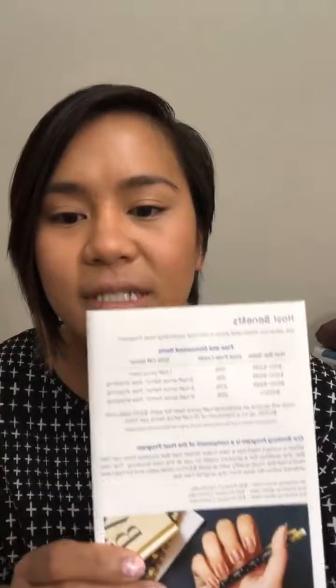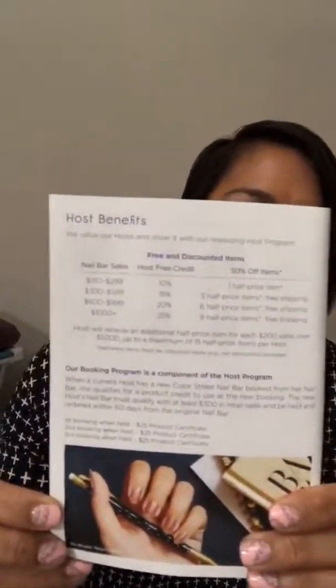I wanted to jump on real quick and let you guys know about our hostess benefits and how you can get them. You get host benefits by hosting an online or in-person party. To kind of break it down — because personally when I read the host benefits it confused me, I'm a visual person — the minimum amount you need for a qualifying party is a hundred and fifty dollars in sales.